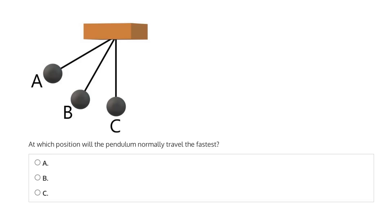This question asks: at which position will the pendulum normally travel the fastest? Is it position A, which has the highest height compared to the other two options? Is it position B, which has the intermediate height? Or position C, which has the lowest height of the three options and is actually the lowest possible height as the pendulum swings from side to side?